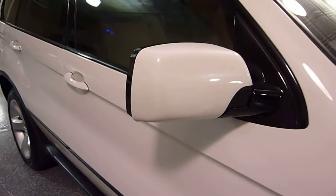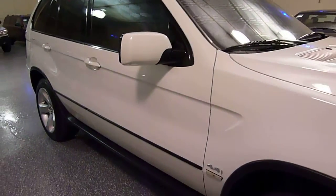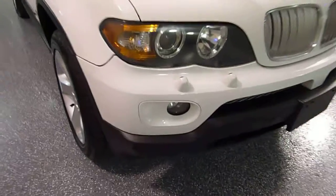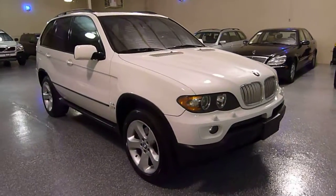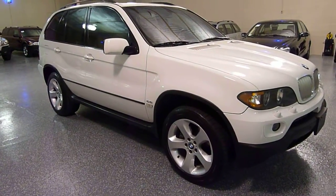We have parking sensors in the bumpers — front and rear. The side mirrors fold in automatically via a button by the driver's window controls. It has xenon headlights and high-pressure washers. This is a gorgeous, gorgeous X5 — very rare in white — and it has the V8 and the tow package.